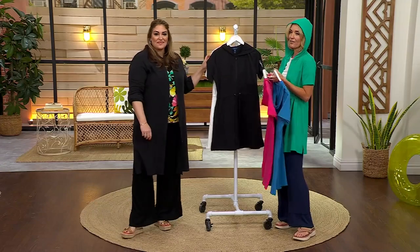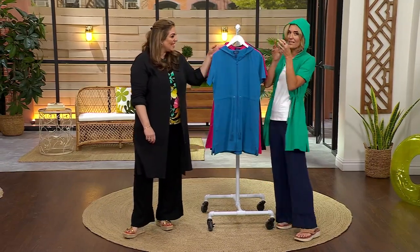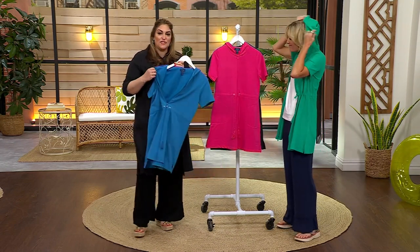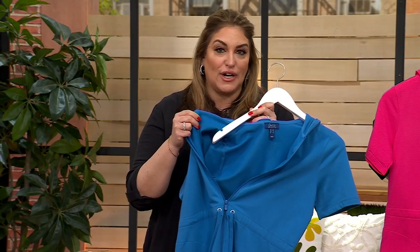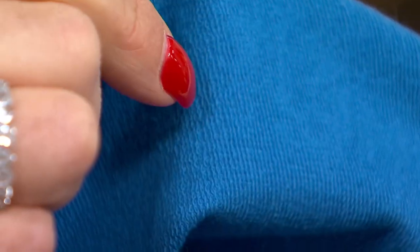It's that loopy French terry that reminds me of childhood growing up in Southern California by the beach. Cotton in and of itself is pretty absorbent. You have those tiny refined loops on the inside that absorb any moisture. Those tiny refined loops absorb moisture — it's soft to the touch, cool to the skin. I always say our French terry is seasonless.